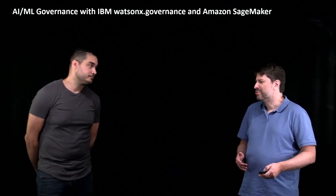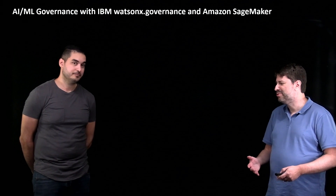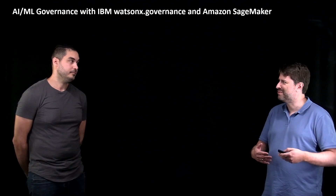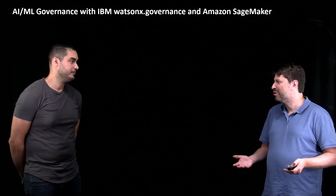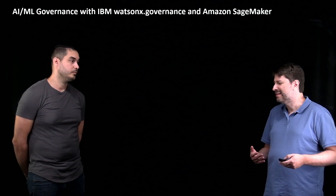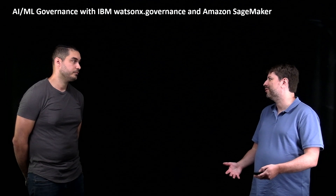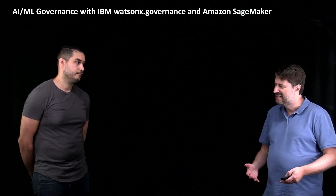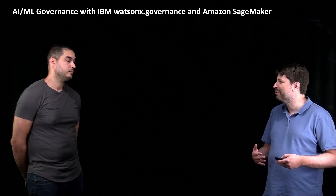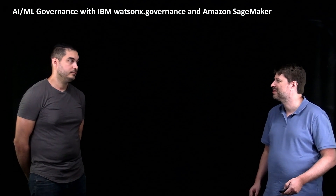So Mark, I wanted to talk to you a little bit about AI and governance for AI and generative AI. As we know, there's a lot of IBM and AWS customers that are building new applications with generative AI, and all sorts of machine learning use cases and traditional AI use cases. And it feels like more now than ever, they need to have a robust solution for governance, risk management, and compliance. With IBM WatsonX Governance now available on AWS through the marketplace, can you talk us through what WatsonX Governance can do for these customers?